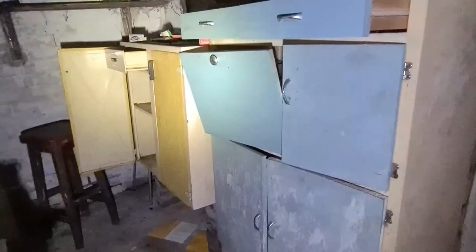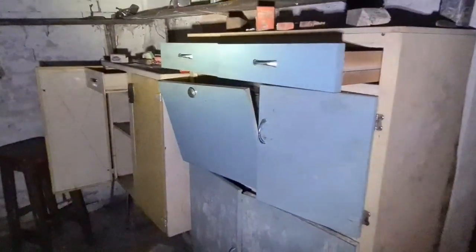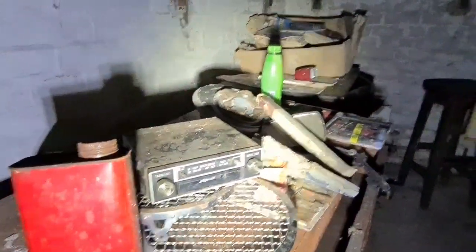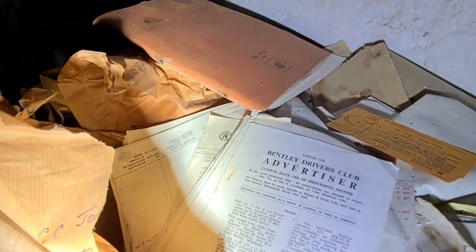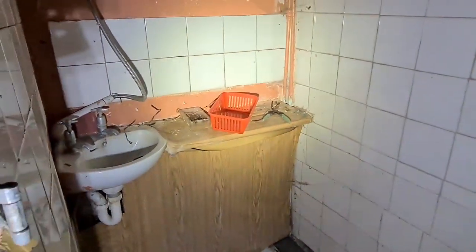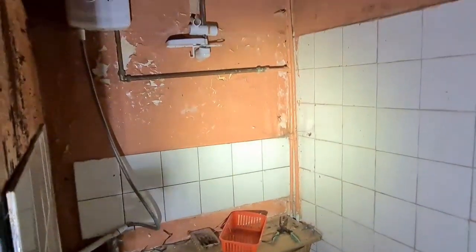Old cupboards. Old radio there. Wasps driving me crazy. Bentley Drivers Club. Books and stuff. There's a little shower room - little shower there.